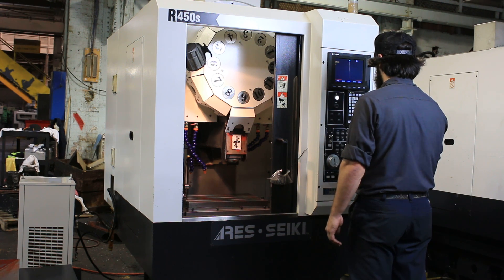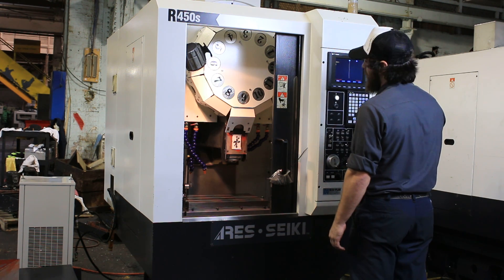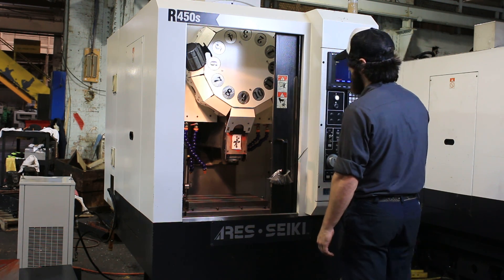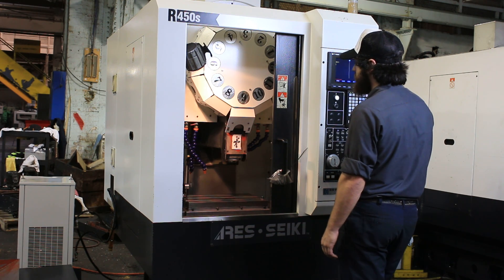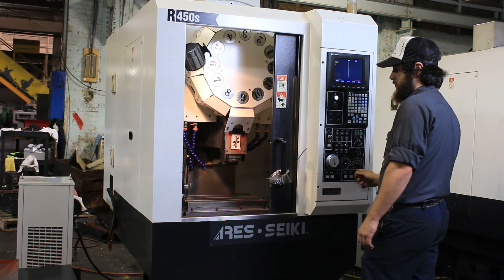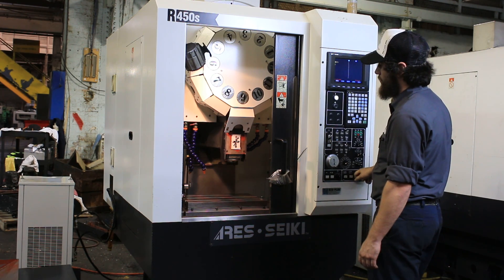Again it goes up to 12,000. 7500 RPM. The travels of the machine are 17.7 in X, 11.8 in Y, and 11.8 in Z. You have a working surface on the table of 19.7 by 12.6.